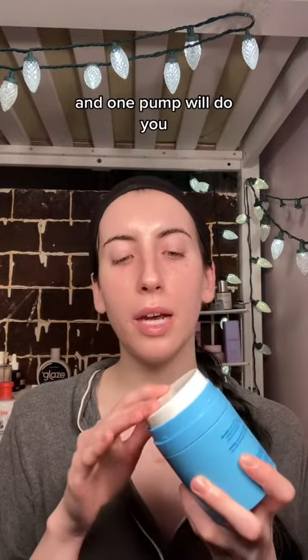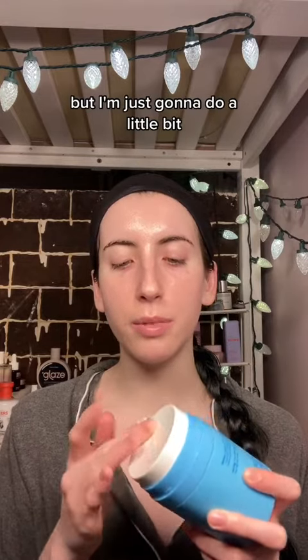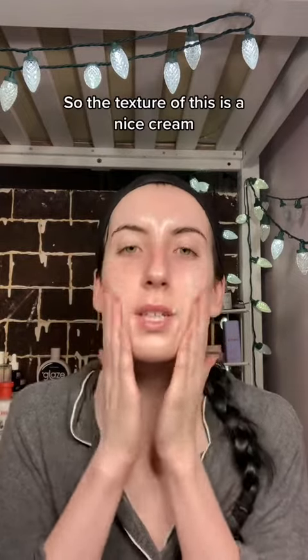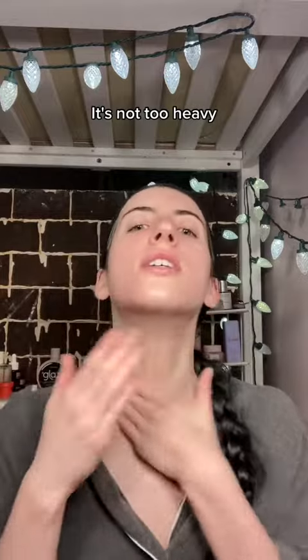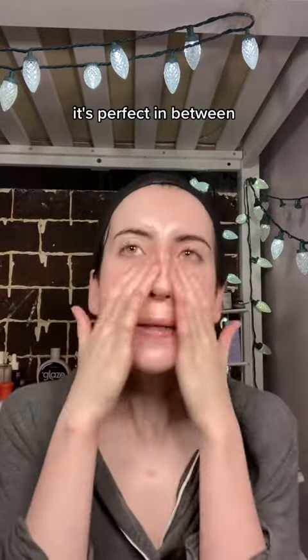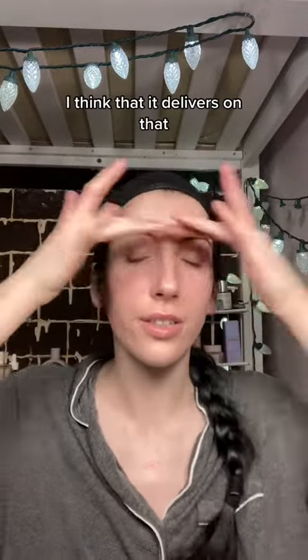Now let's talk about texture. It comes with a little pump top, and one pump will do — I'm just going to use a little bit so we can talk about the texture. It's a nice cream, not too heavy, not too light — perfect in between. They say it's for normal to dry skin, and honestly I think it delivers on that.